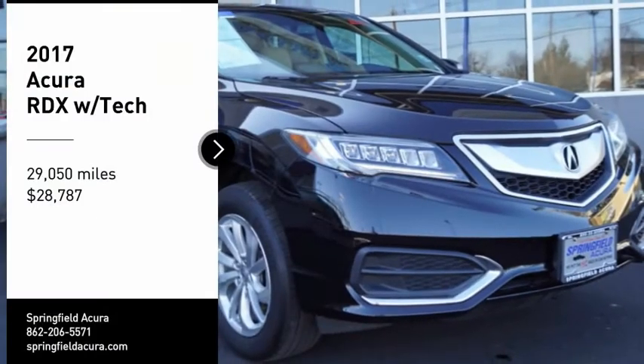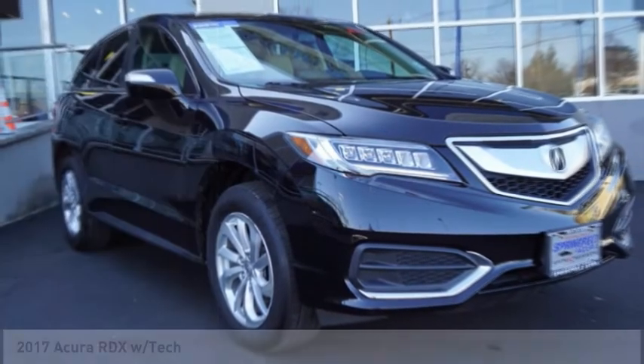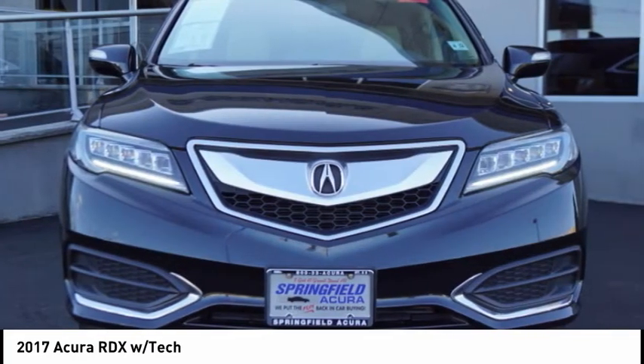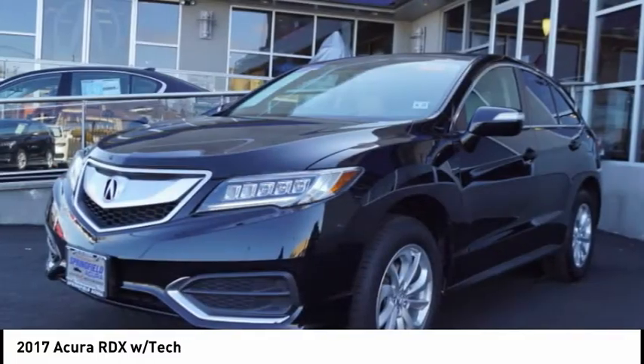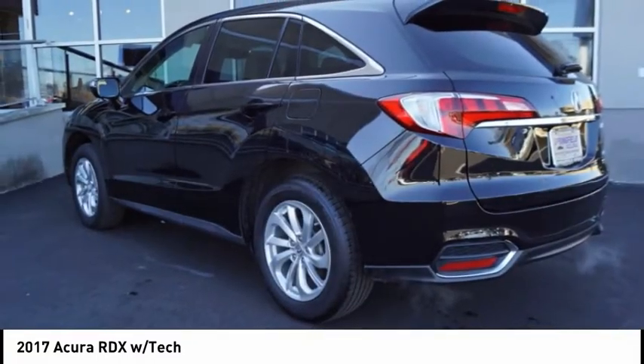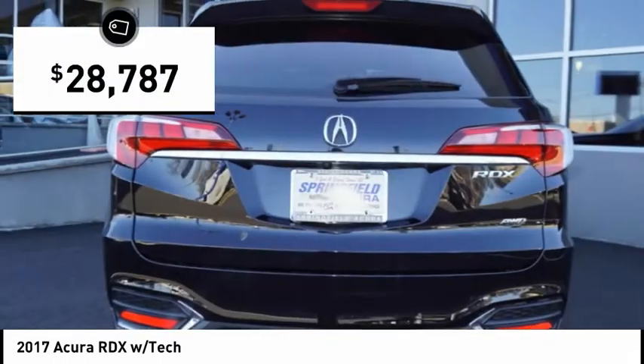Stop by and take a look at the 2017 RDX. Viewed as Acura's answer to BMW's sporty X3, the RDX offers a stylish interior, plenty of sport, and a nice amount of utility, and is priced below $30,000.